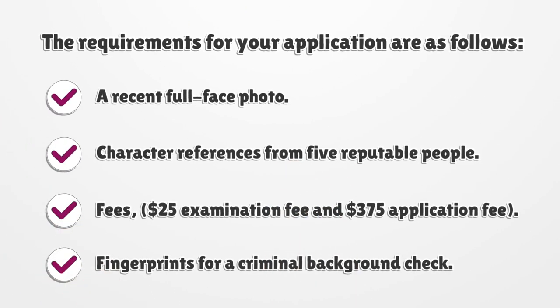The requirements for your application are as follows: a recent full-face photo, character references from five reputable people, fees — a $25 examination fee and a $375 application fee — and fingerprints for a criminal background check.